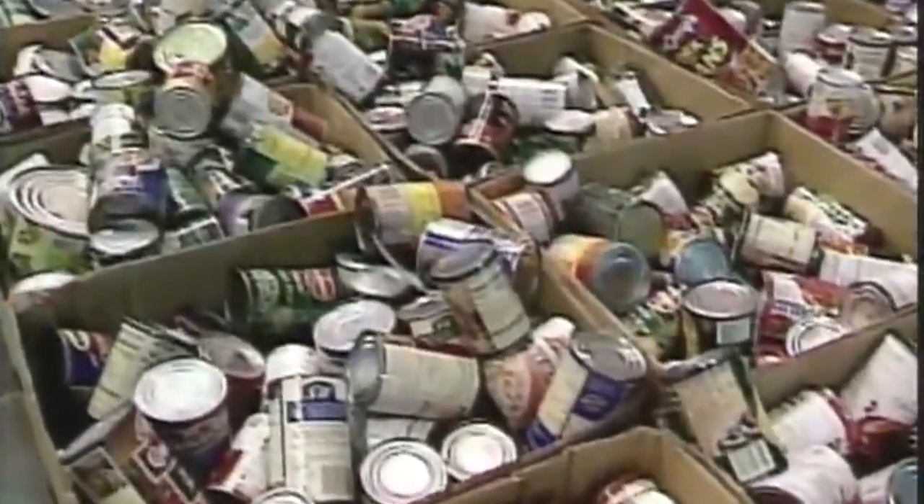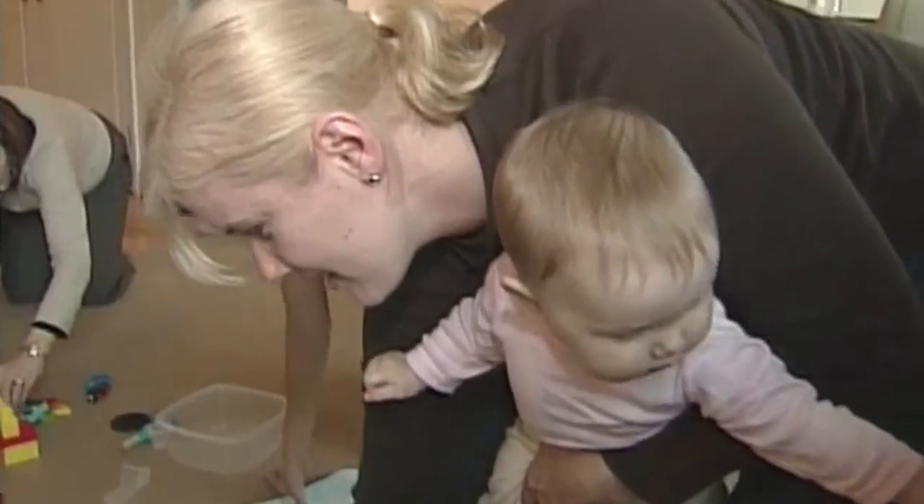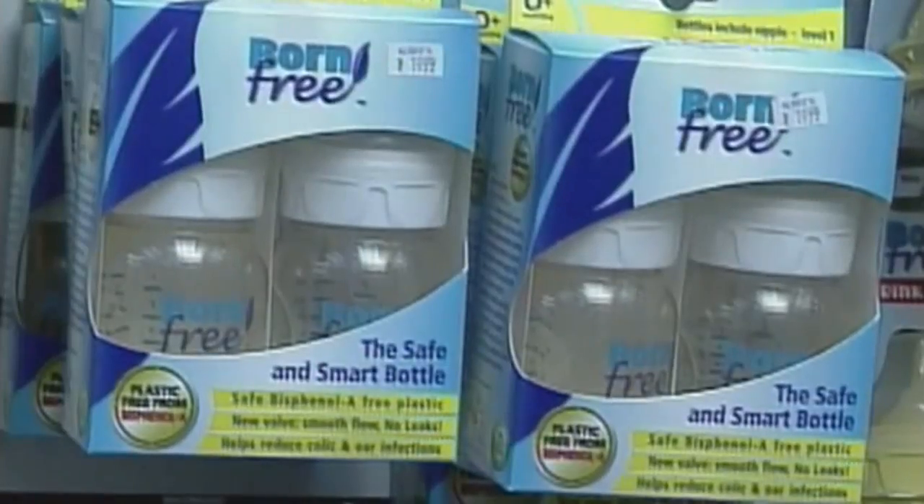Besides cancer and diabetes, other studies have linked BPA to infertility, early puberty in girls, and obesity. Many of the medical findings on BPA have been contested, and studies continue. Some U.S. states have banned BPA in baby bottles, children's toys, and utensils.